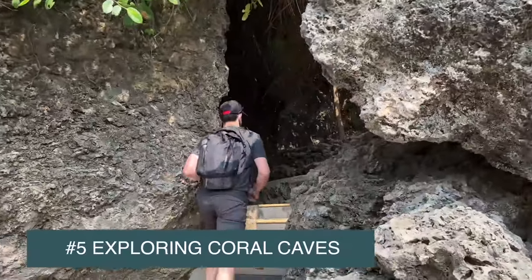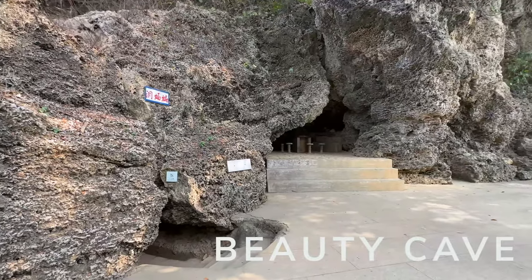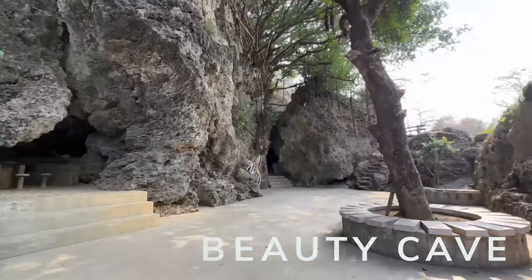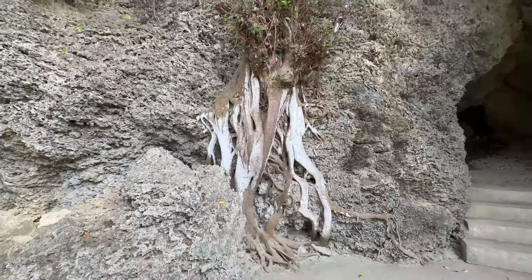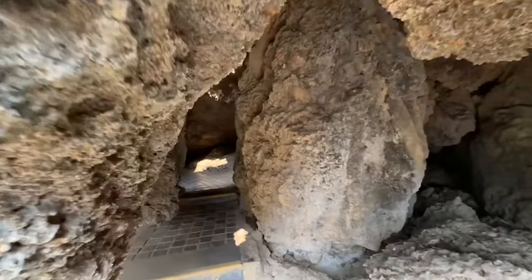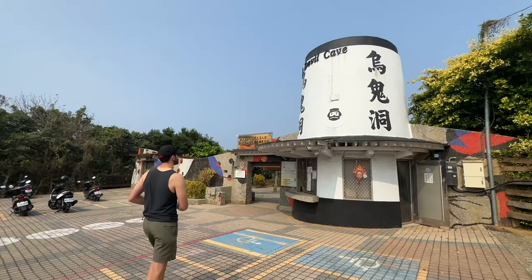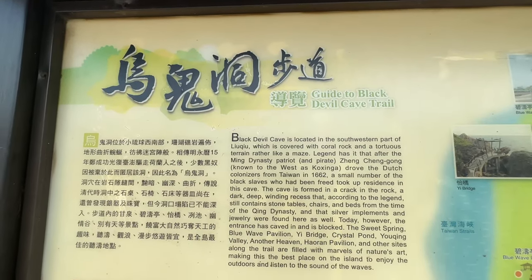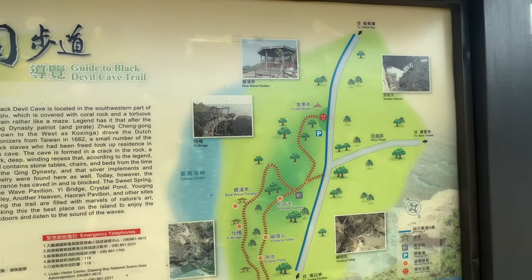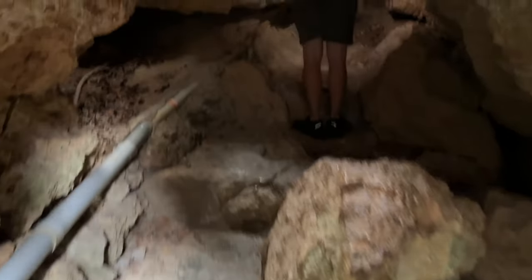Number five of things to do around Xiaoliuqiu is exploring the coral caves. There are quite a few to explore around the island. Make sure to visit the Black Devil Cave - it costs 120 NT to enter and requires about a quarter to a half mile of walking through cave complexes and ocean lookouts. There is also a sad and fascinating history attached to this site from when the Dutch settled the area, so we'll definitely drop a link so you can read more about that.